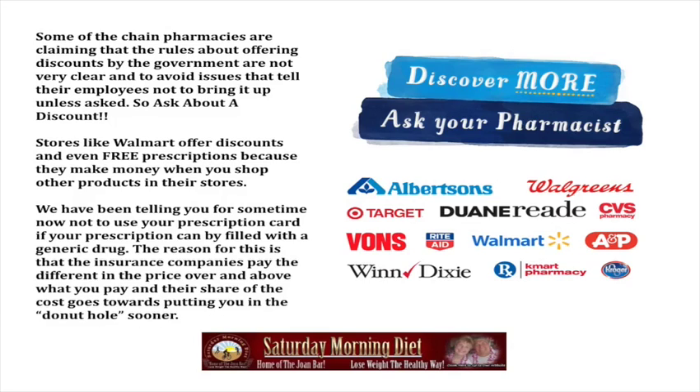Ask about a discount — be proactive and ask for a discount. Stores like Walmart offer discounts and even free prescriptions because they make money when you shop other products in their store.